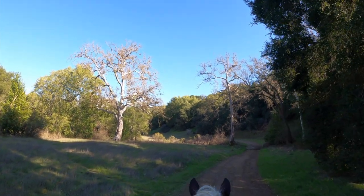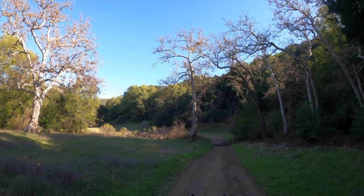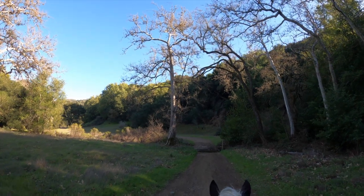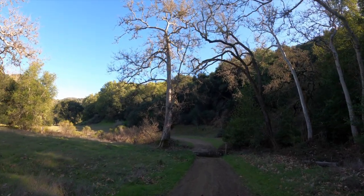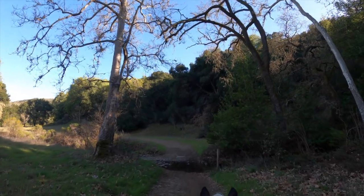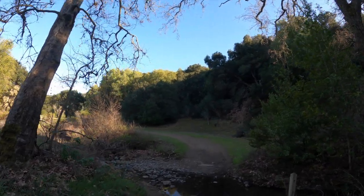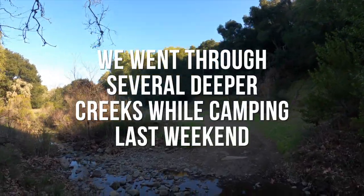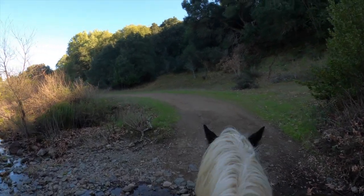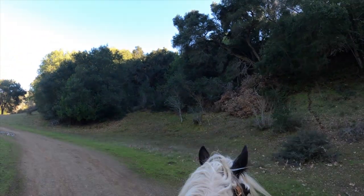This is one of our earliest water crossings when we first got started on trail. You got this, big guy. After we did all that water camping — make me proud. Good boy. Good job. Very brave.